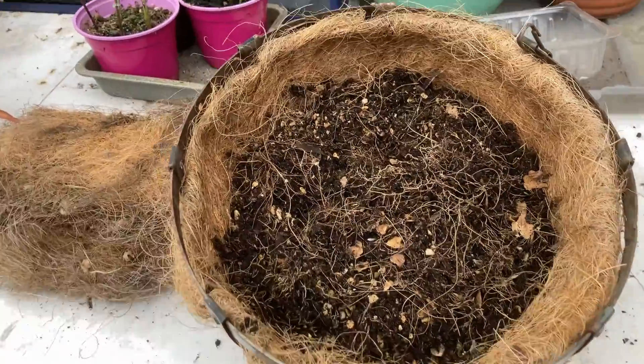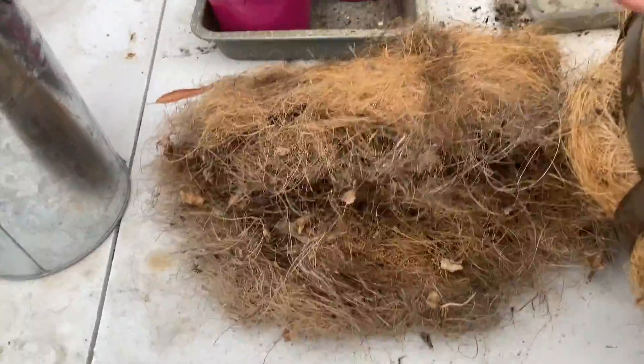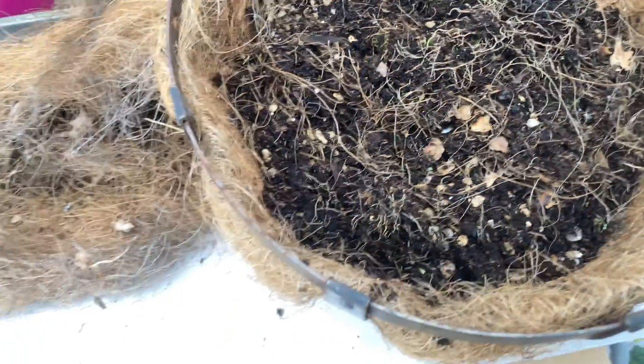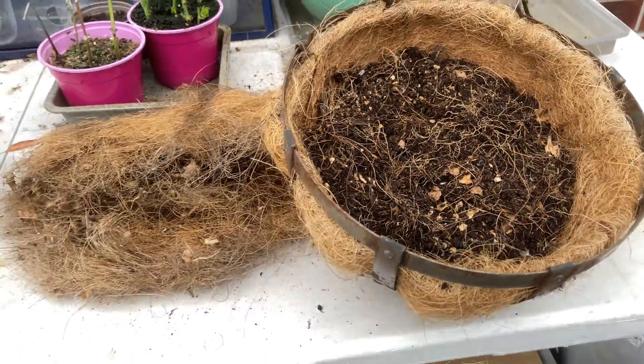This is the leftover earth from the previous basket liner. The basket liner is going to go in the compost. And I might just keep this earth for putting in the bottom of the pot, or I might even add that to the compost as well.